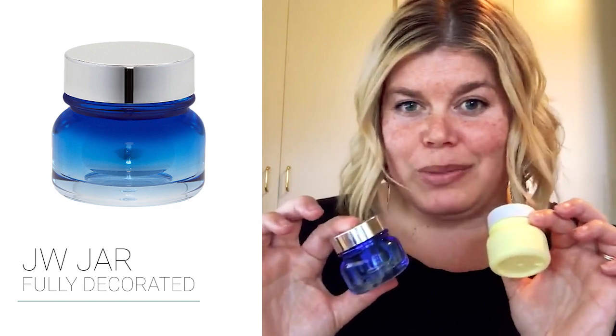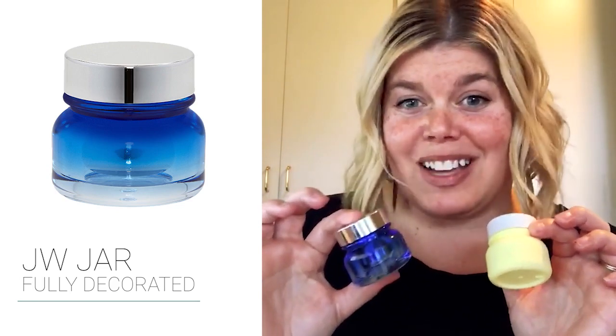They can be fully decorated with silk screen, hot stamp, and foil — so really any direction you're going with decoration can be achieved on these. One of the even cooler parts is that they do have a sister bottle line.